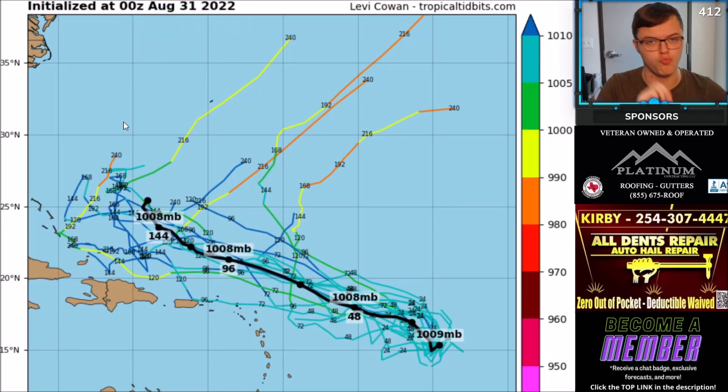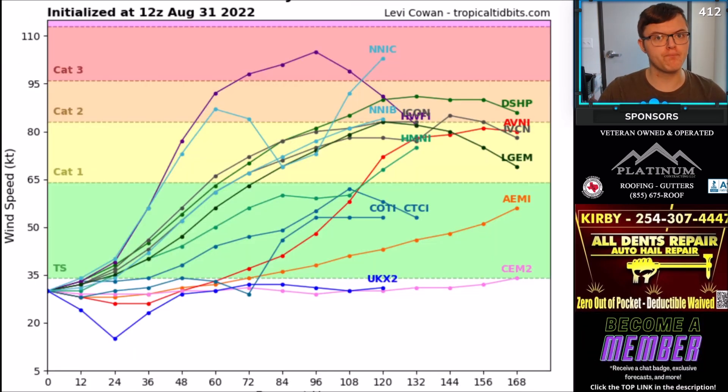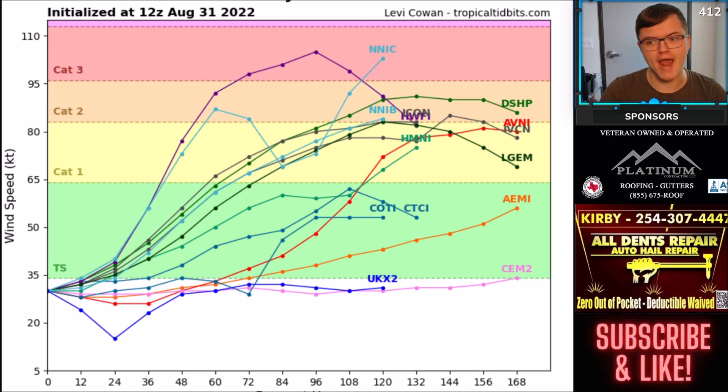Here's a look at the computer models for Invest 91L. Where could this system go? Could it impact land? As of right now, most computer models — at least the ensembles — are showing this system going most likely just to the north of the Lesser Antilles and eventually taking a bit of a boomerang turn off to the northeast. That would prevent Florida or the United States from being hit. Most models bring this system at least to a tropical storm. A few bring it up to a Category 1 or even Category 2 hurricane, and there is one outlier bringing it to a Category 3 hurricane. Regardless, it does not seem like this system will impact the United States.